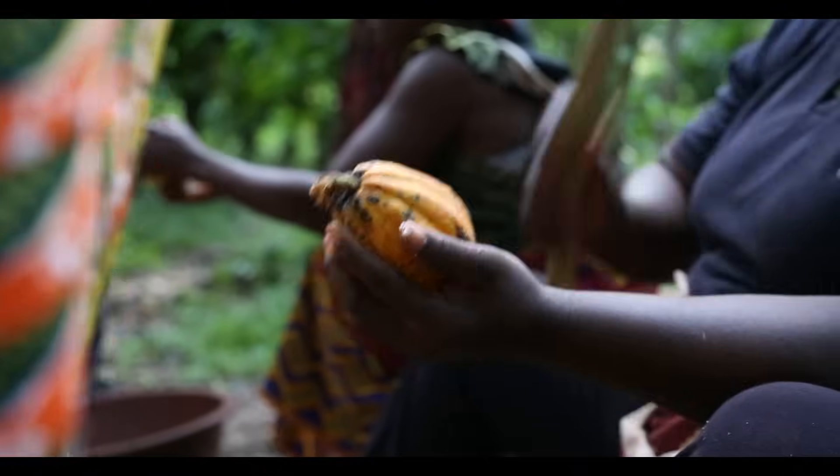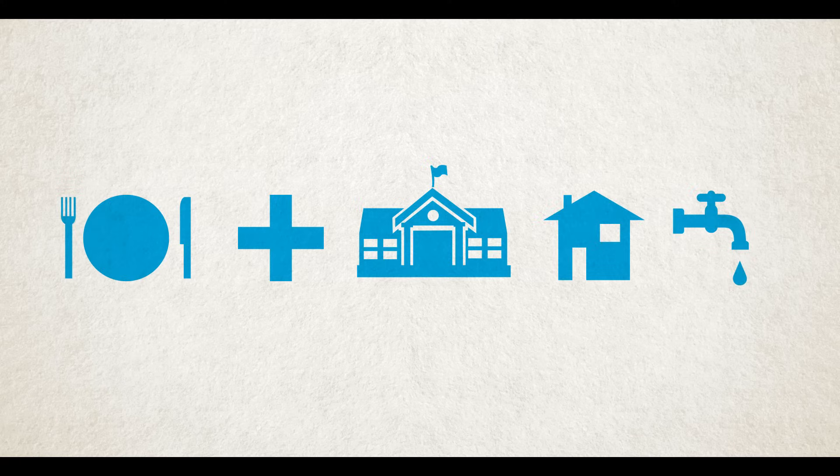We can help to change this by choosing fair trade and showing retailers that farmers deserve a fairer deal. But we need to go even further — building on the achievements of fair trade certification and encouraging others to change the cocoa industry. Farmers deserve a living income: enough to cover a decent standard of living. In Côte d'Ivoire, a living income covering food, health, education, a decent home and safe water is estimated at $2.50 a day per person — just under £2, roughly the price of a large bar of chocolate. Yet most farmers get far less than this.